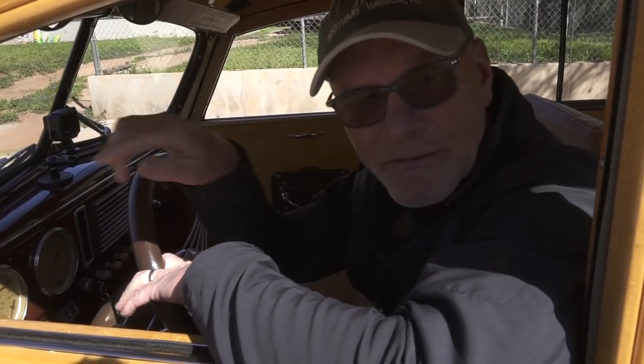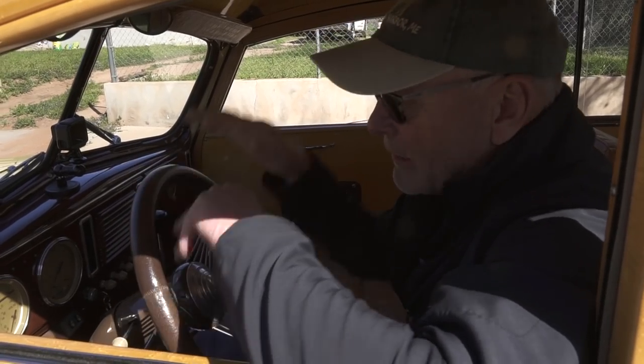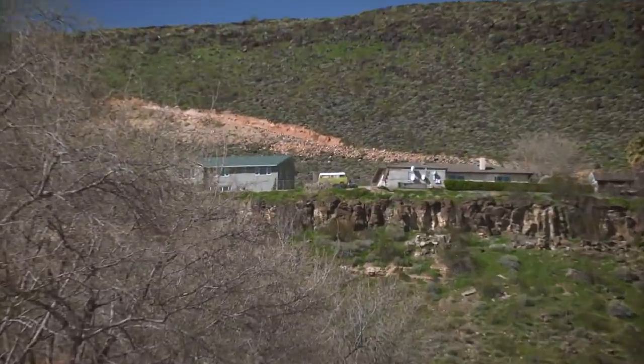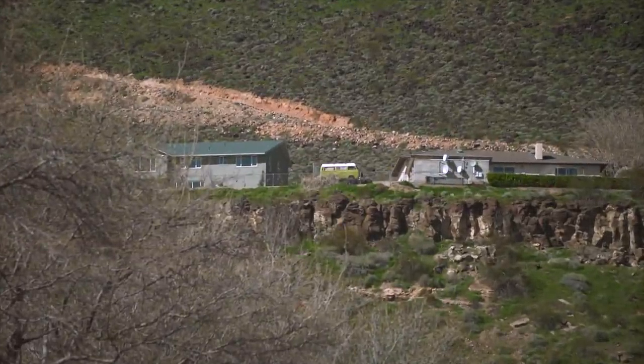We were just looking at the old 65 Mustang in Nathan's driveway, jumping in the Woody getting ready to leave, when I look up on the hill and there's a Volkswagen camper on top of the hill. I'm not sure how to get there but let's go up and see what it is.